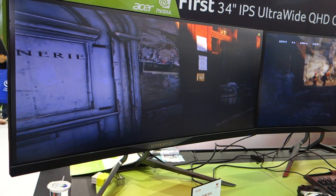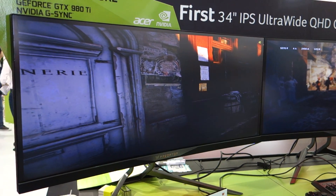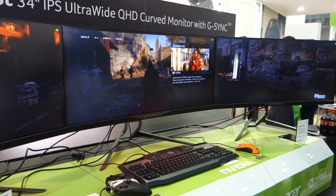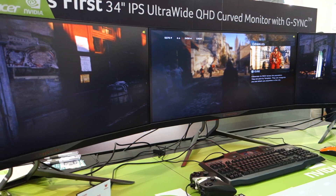And when are you guys launching? It will be launched in Q3. And we will have a grand launch in Europe this September, and we will launch the full gaming series.